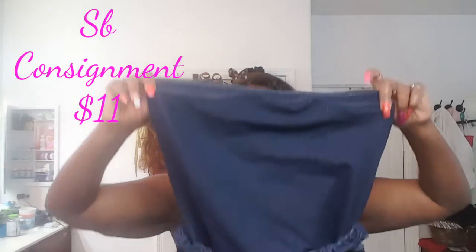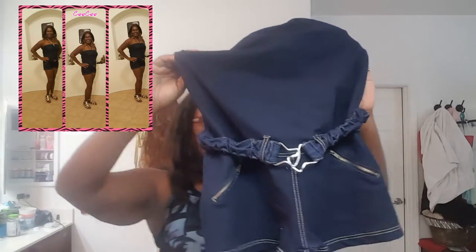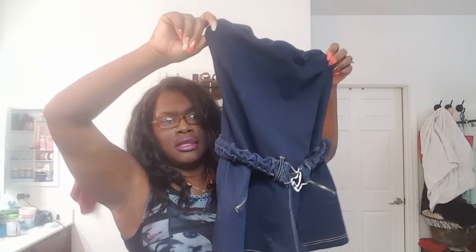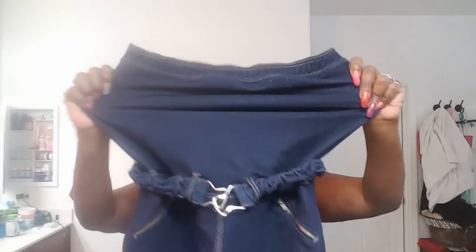I got this romper from SB Consignment — I'll post a picture of me wearing it. This was $5, so altogether $11 because the shipping was $6. It is adorable and so cute on — when I tell you this thing stretches to the gods! All of these ladies are having a sale, so I'm going to include all the links down below where you can go and check them out.